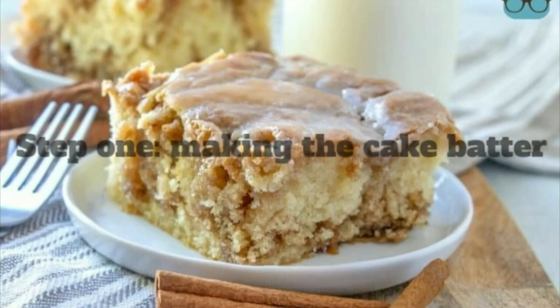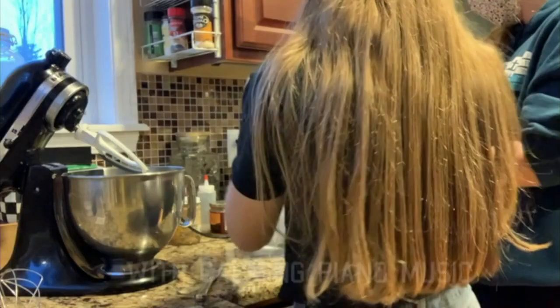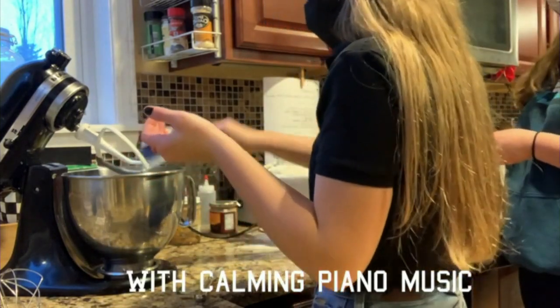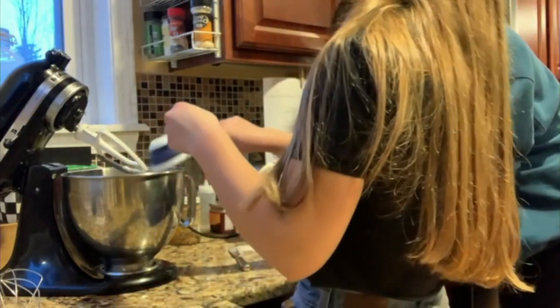Hi everybody, I'm Mr. Ferris along with Gabby. Gabby is the star of today's cooking show. So what are we making here? We are making a cinnamon roll cake with icing frosting. You had me with the cinnamon and icing — two of my favorite things. You can't go wrong with that.